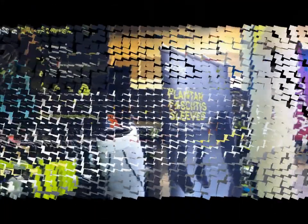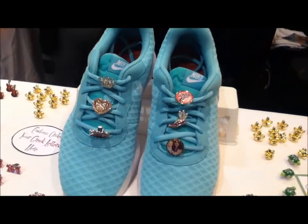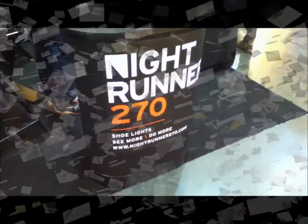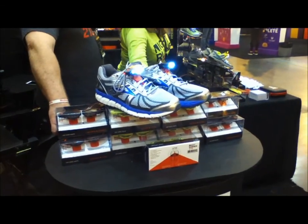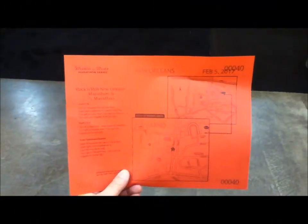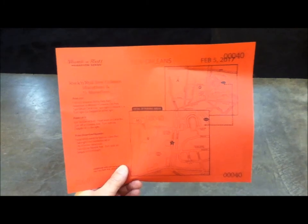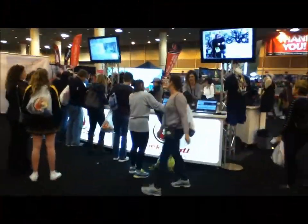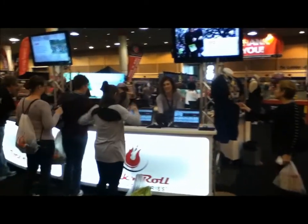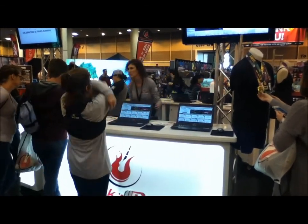This is a plantar fasciitis sleeves display. These are called sneaker charms. And here are LEDs that you attach to the tongue of your shoes — they are as bright as the sun, aren't they? This is my parking pass and ticket to get on the shuttle to take me from the finish line back to the starting line prior to the start of the race. It is very good to have that. These computers are where we register for the 2018 event, which I am going to do right now because you get a pretty sizable discount.